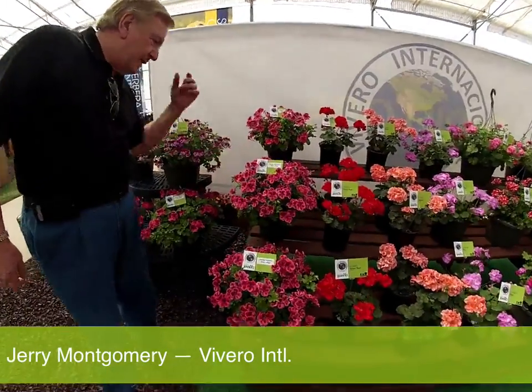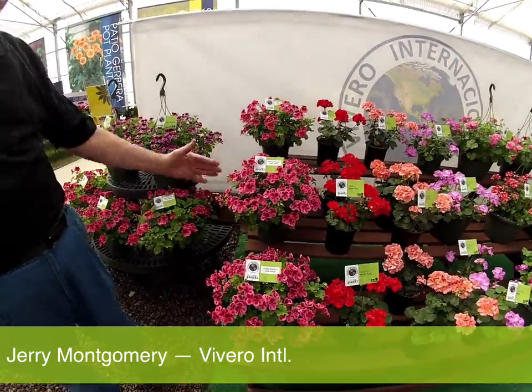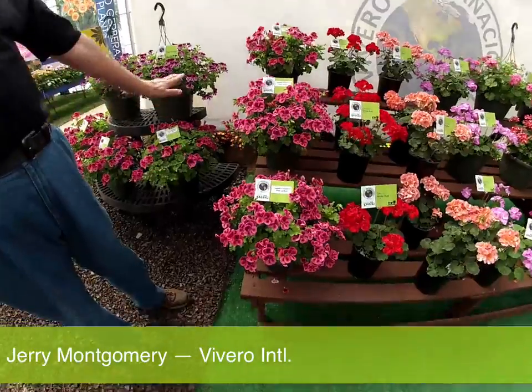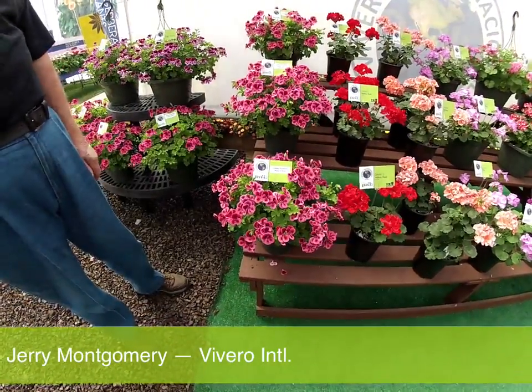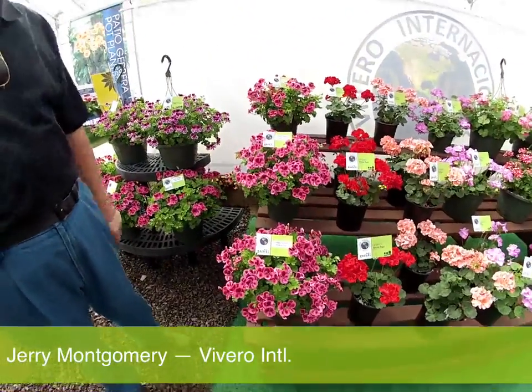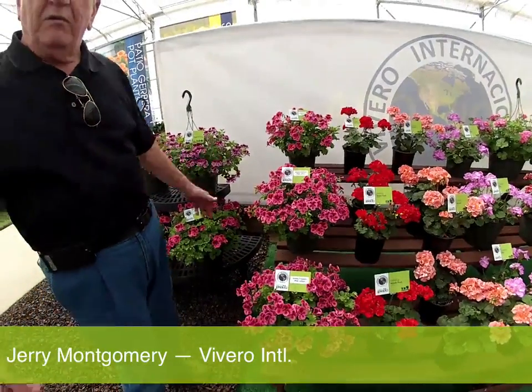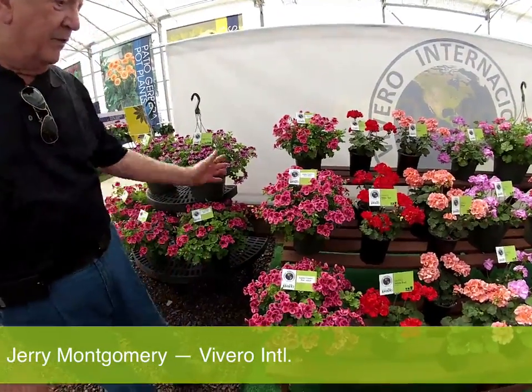One of the most important varieties for the show, because of the entrance, has been these wriggle geraniums that require no vernalization. It's called Candy Flowers, and there's seven colors in this series. This particular group was grown at a low of 55-degree night temperature with absolutely no vernalization and no special treatment.